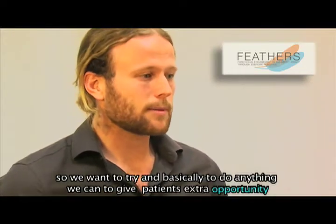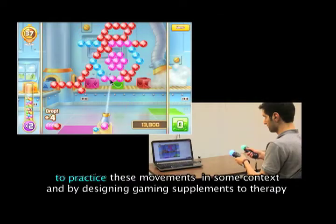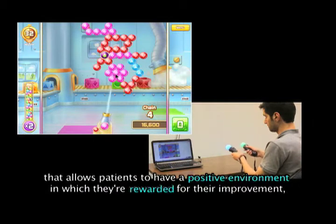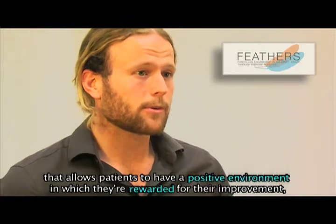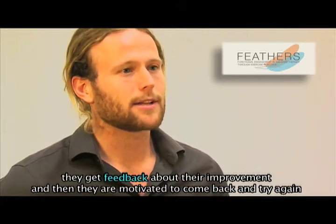So we want to do anything we can to give patients an extra opportunity to practice these movements in some context. And by designing gaming supplements to therapy, patients can have a positive environment in which they're rewarded for their improvement, they get feedback about their improvement, and then they're motivated to come back and try again.